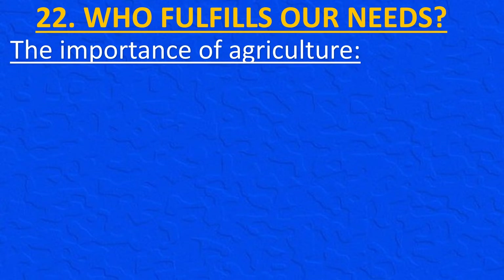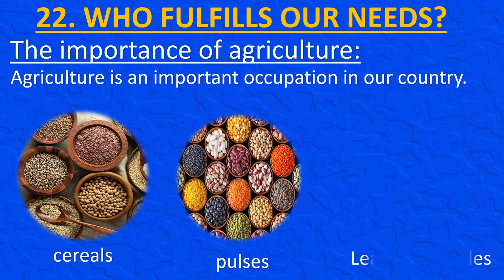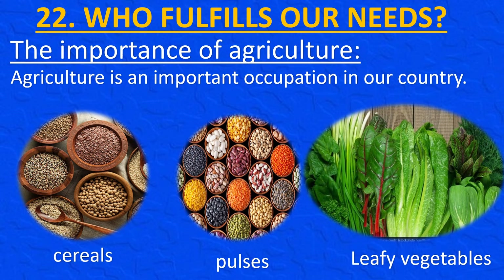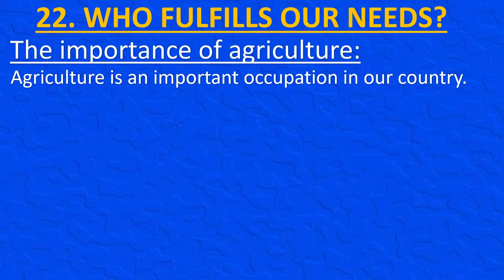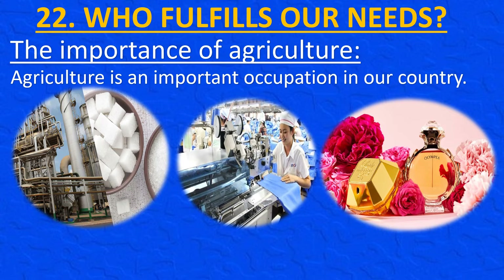Agriculture is an important occupation in our country. Everyone in the country gets food because farmers work in the fields. Our food includes items such as bhakri, chapati, rice, dals, vegetables and salads, prepared from crops grown in the fields. Crops like jowar, bhajra, wheat, rice, pulses, leafy vegetables and other vegetables are grown. We also get sugar from sugarcane, and textiles made from cotton are used to make garments. Farming of fruits, flowers and medicinal plants is also carried out on a large scale.